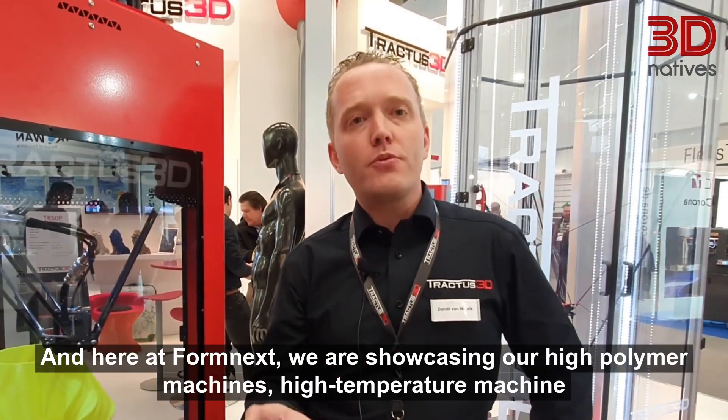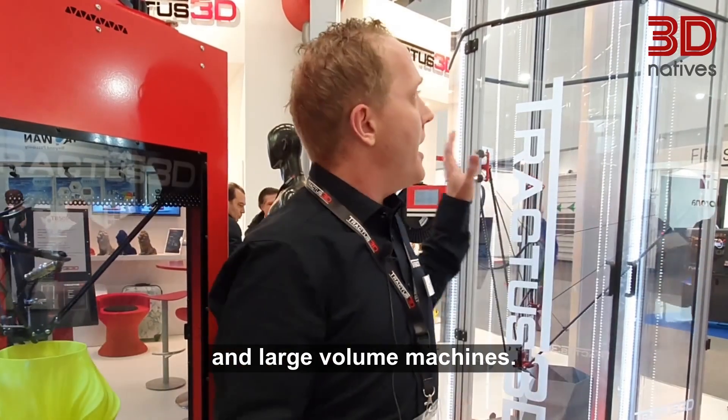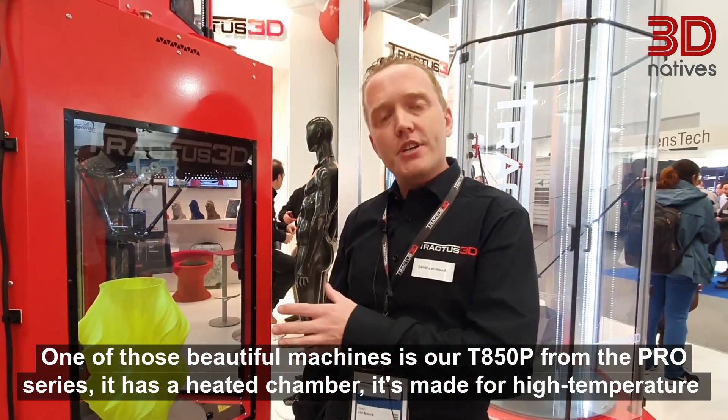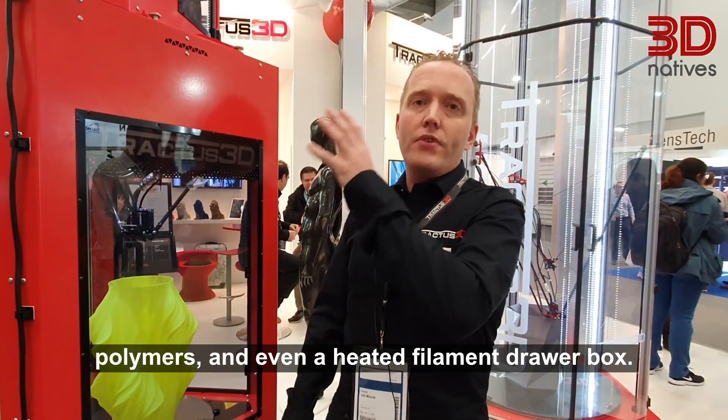Here at Formnex we're showcasing our high-polymer machines, high-temperature machines, and large-volume machines. One of the beautiful machines is our T850P from the Pro Series. It has a heated chamber and it's made for high-temperature polymers, and even features a heated filament dryer box.